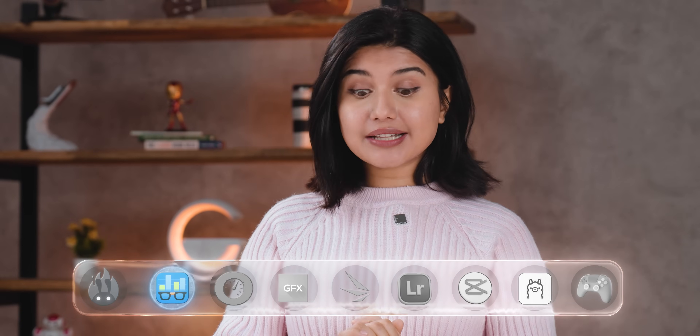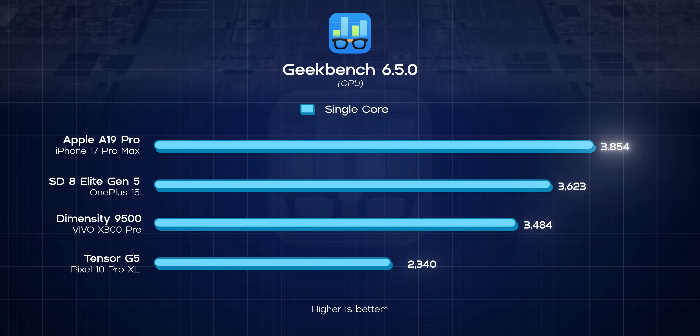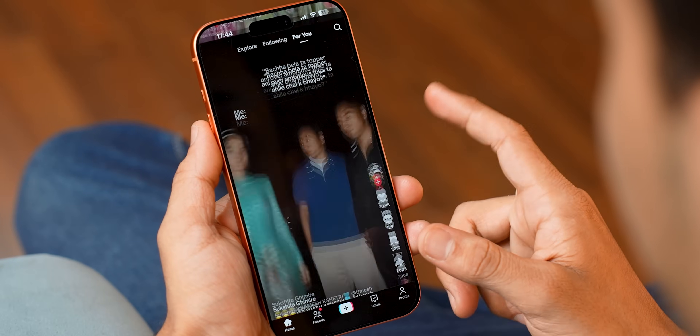Next up, Geekbench 6. And unlike Antutu, this one's actually a cross-platform benchmark. While the Dimensity 9500 managed to break the norm in Antutu, I am not seeing anything new in terms of single-core CPU tests. Apple is still on top, followed by Qualcomm, MediaTek, and then Google. That means most single-threaded tasks like browsing the web, opening apps, and scrolling through social media are still going to feel somewhat faster and more responsive on an iPhone.